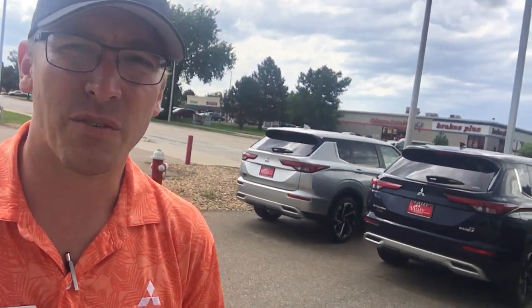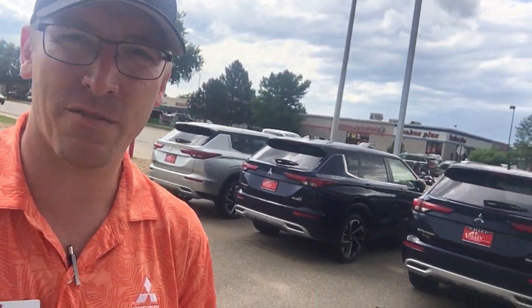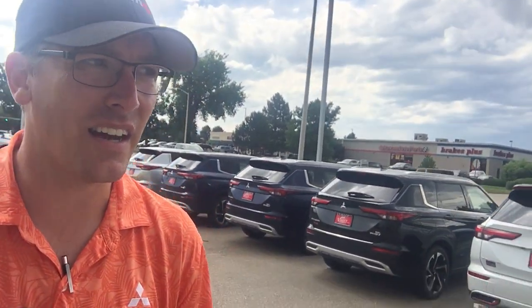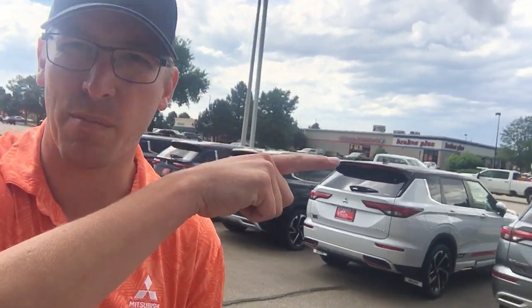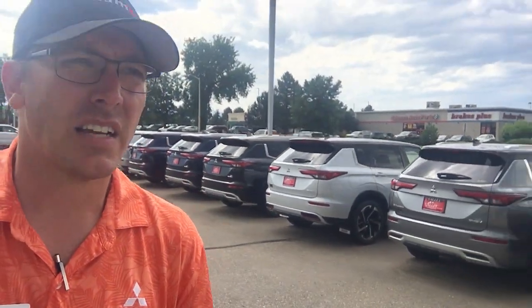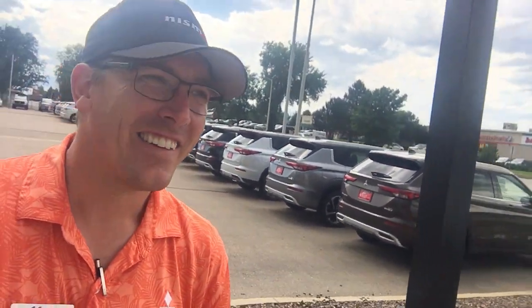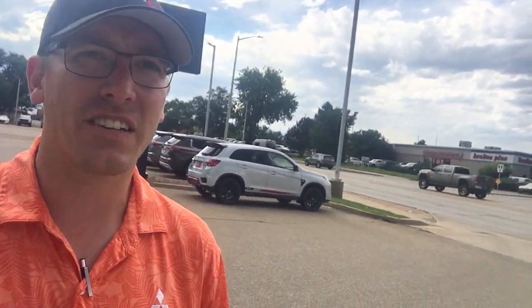I'm really excited to see the new PHEV on the Mitsubishi side, and the Rally Art edition that just came out for both the Outlander and the Outlander Sport. It's going to be fun — a little bit nostalgic. Back to the days of the 90s and the rally legacy that they still rely on today for their traction control and technologies that are coming this way.